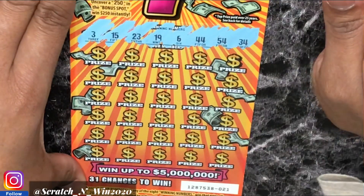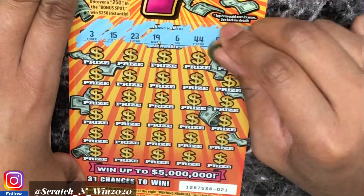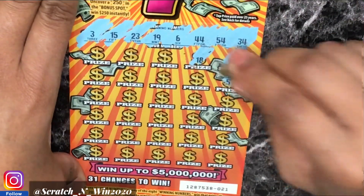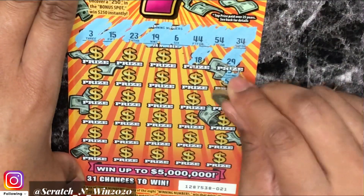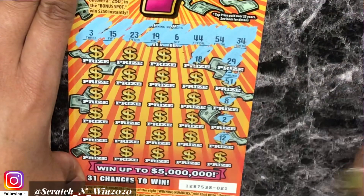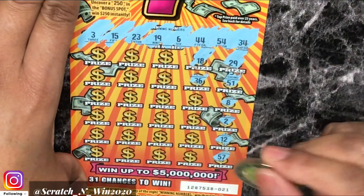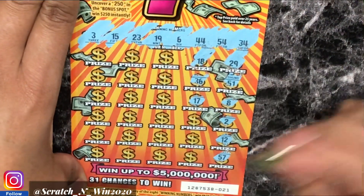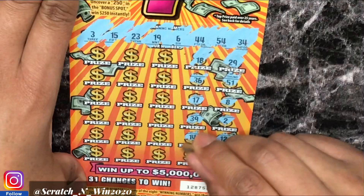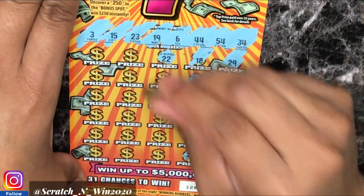Alright, so we have a 3, 15, 23, 19, 6, 44, 54, and 34 — let's see if we can get a match. 29. 18. 51. 8. 2 to 1 off. 12. 57 — nope. 36. 17. 39. 14 — one off. 25 — no. 22 — another one off.